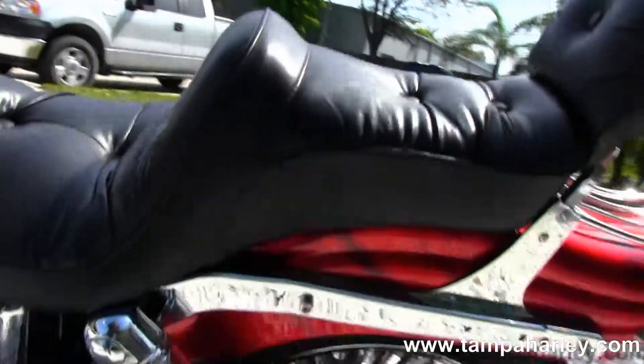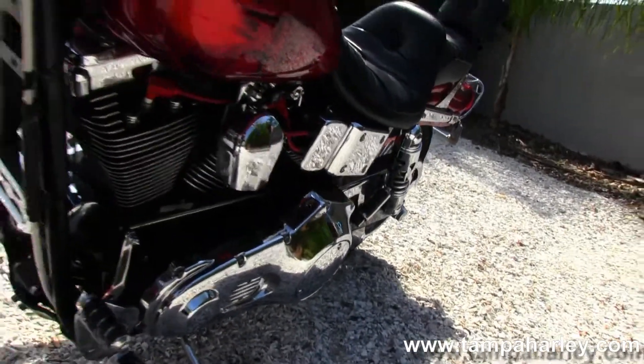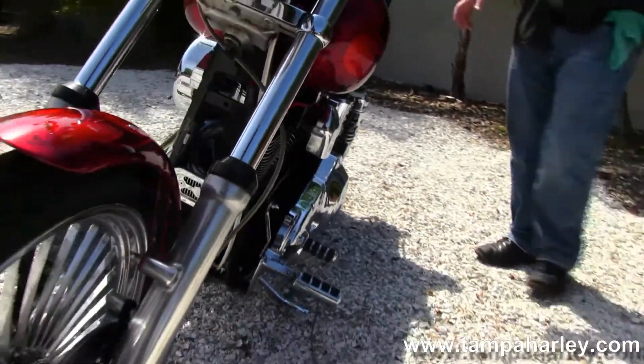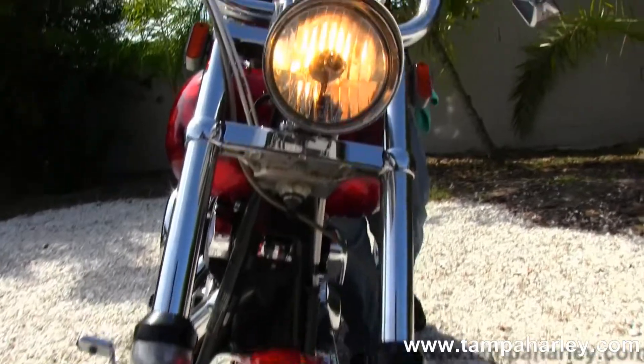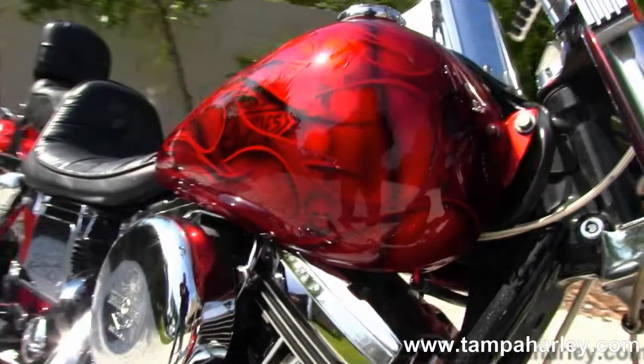Out front we've got a set of 14 inch bars with upgraded switch housings, mirrors, grips — a great looking bike. Let's take a quick listen. There's also a custom headlight out front.